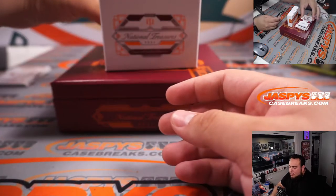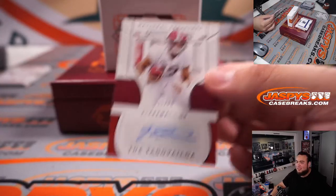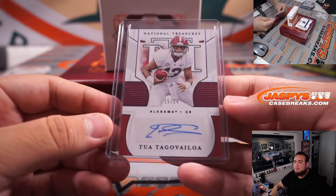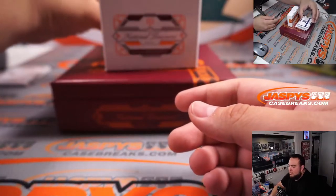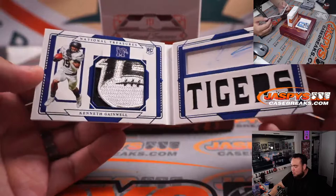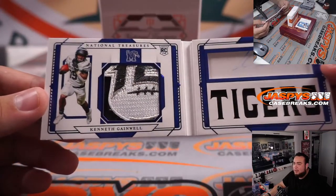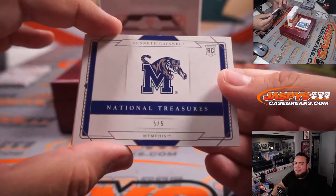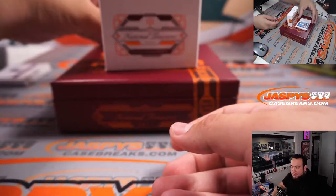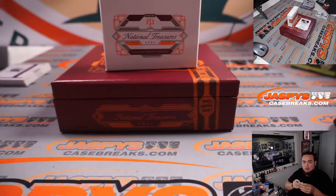Very nice. Tua Tagovailoa, 5 out of 20 — got some new toys over there in Miami. Spot five — David, there you go man. We have a book, 5 out of 5 for the Memphis Tigers — Kenneth Gainwell, look at that, 150th patch and autograph. Fly Eagles fly — but remember this is an RMB, 5 out of 5, another one for David, very nice. He's a great running back. Another 5 out of 5, Diami Brown — wow, what a randomizer for spot five. What a break — David, another one.